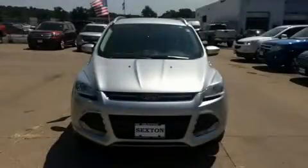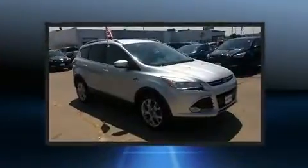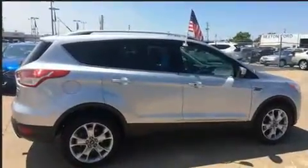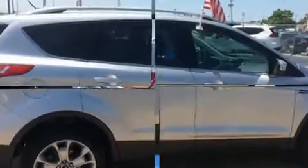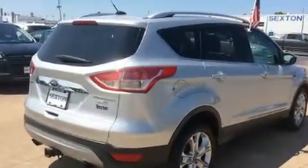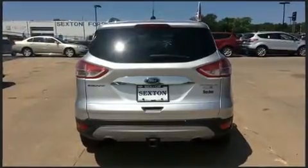Introducing the 2014 Ford Escape. Smooth gear shifts are achieved thanks to the efficient four-cylinder engine, and for added security, dynamic stability control supplements the drivetrain. Four-wheel drive allows you to go places you've only imagined. Turbocharger technology provides forced air induction, enhancing performance while preserving fuel economy.